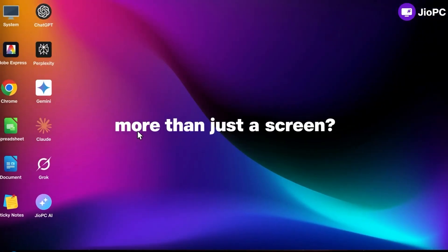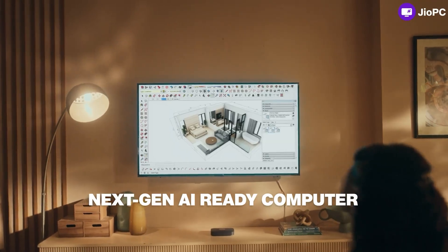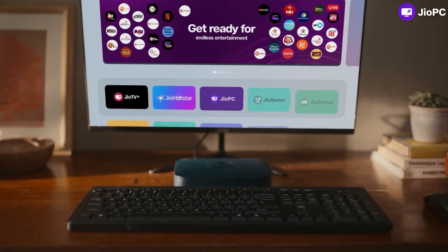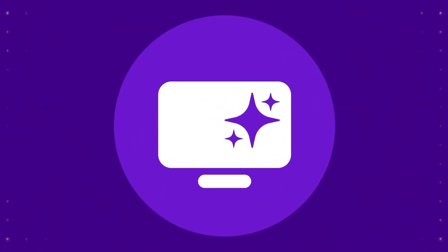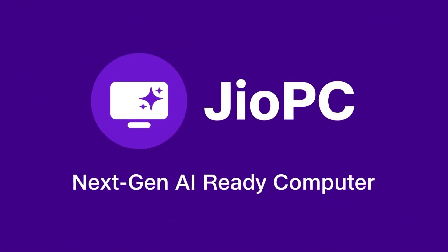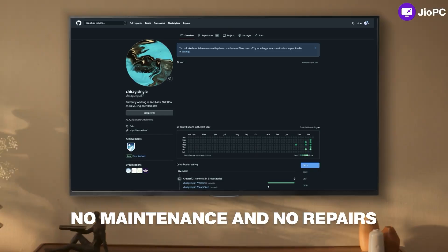What if your screen could be more than just a screen? What if you could turn any screen into a next-gen AI-ready computer? Introducing GeoPC — a powerful technology that transforms any screen into an AI-powered computer that needs no maintenance and no repairs.